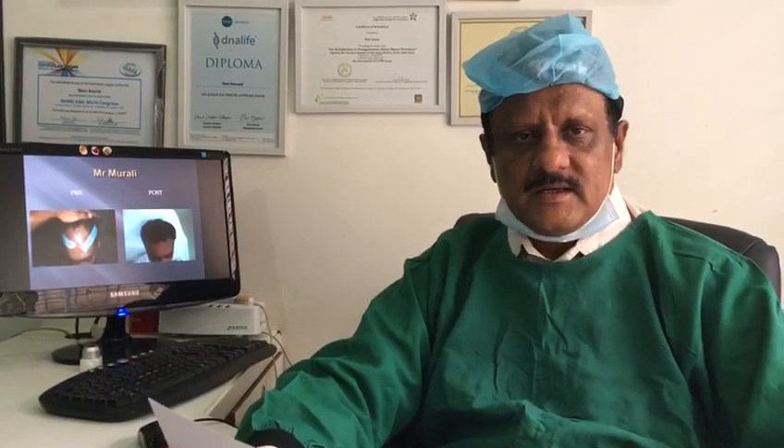For those patients, we are putting them into the long hair transplant. In this procedure, instead of trimming the hairs, we take the long hairs. We do it through the FUT procedure — we don't trim the hair, we take the lengthy hair and we put the same hair in the recipient area, from the donor area.